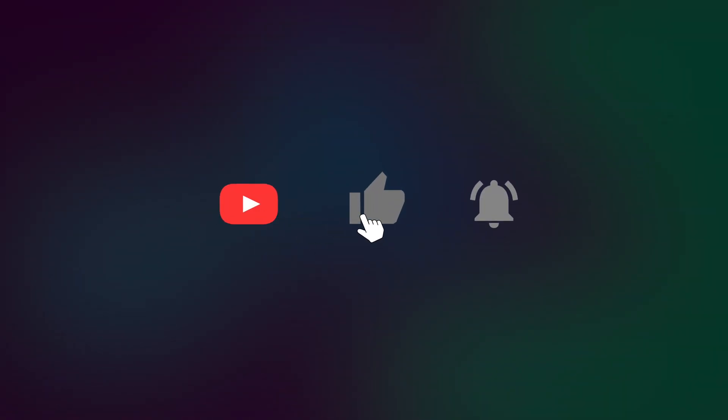Guys, thank you for watching this video. If you found it useful, don't forget to like and subscribe. Also, check out my other video on the best paid apps for your iPhone. You can find the link in the description below. Thanks again for watching. Peace!